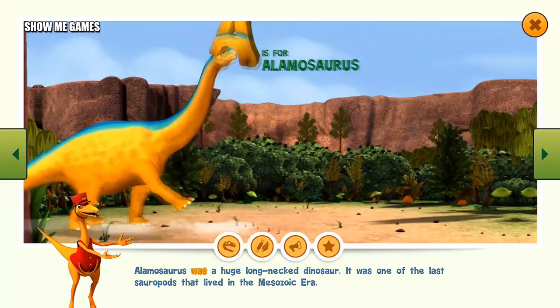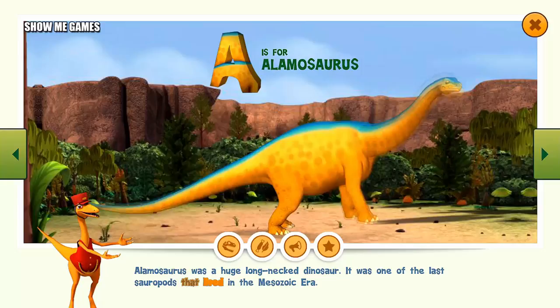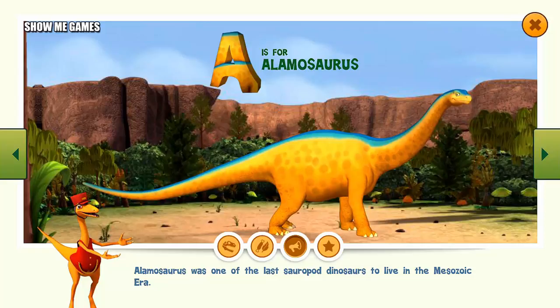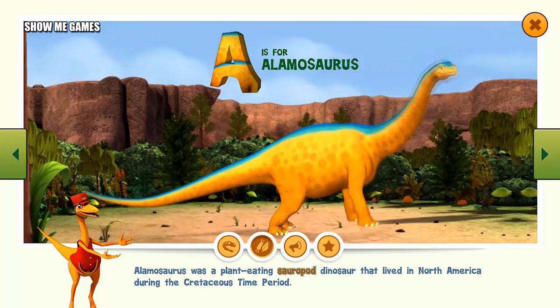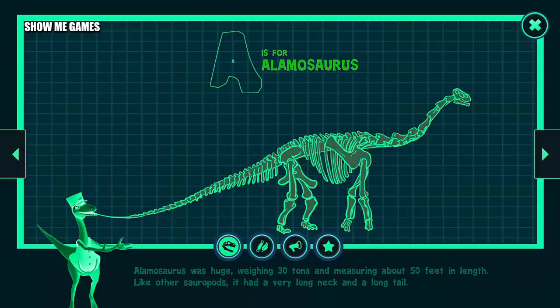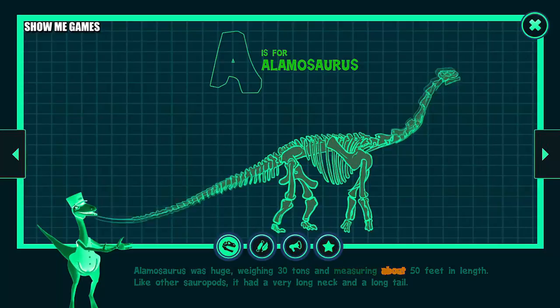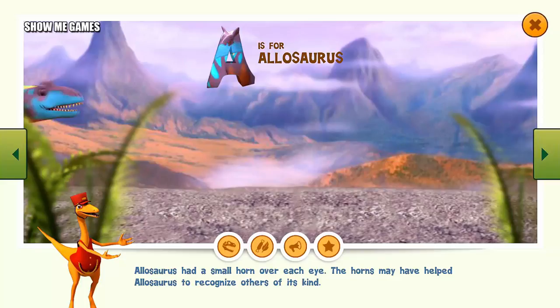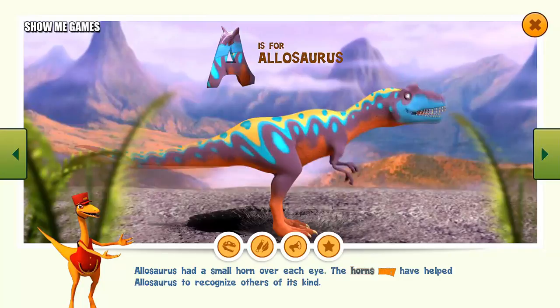Alamosaurus was a huge, long-necked dinosaur. It was one of the last sauropods that lived in the Mesozoic era. Alamosaurus was a plant-eating sauropod dinosaur that lived in North America during the Cretaceous time period. It was huge, weighing 30 tons and measuring about 50 feet in length. Like other sauropods, it had a very long neck and a long tail. Alamosaurus had a small horn over each eye, which may have helped it recognize others of its kind.